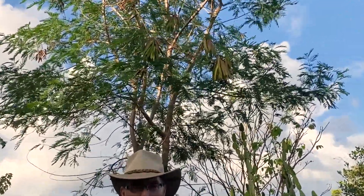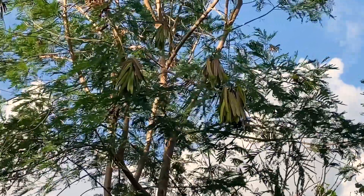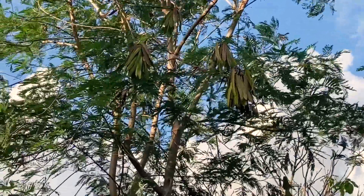You can see the seed pods on it. This has a checkered history as far as a reforesting species. It's wild all over the island now, though it's originally from Central America. It's not a plant that I would want to introduce into a new place because it has the ability to just take over an area. Its seeds will last seven to ten years in the soil and still grow. So it's an invasive species that's very difficult to eradicate.